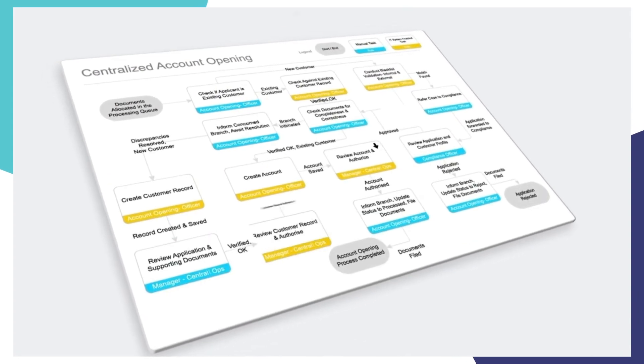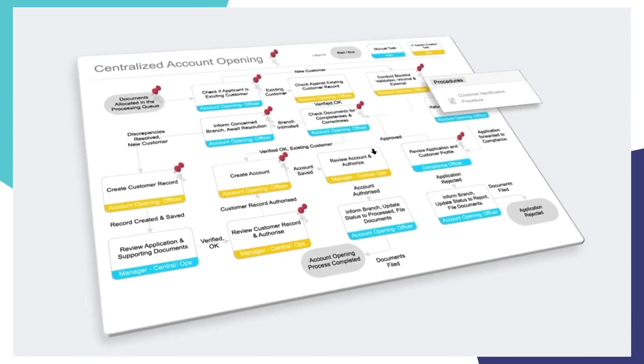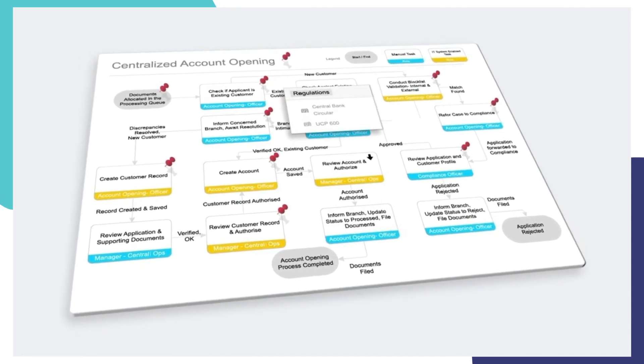This helps to figure out the impact of one change on other parts of the business and display it on a process map. That is the value a business observability platform brings to the market.